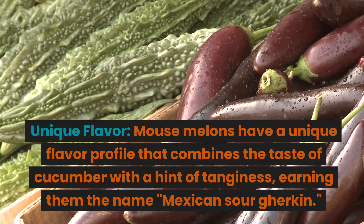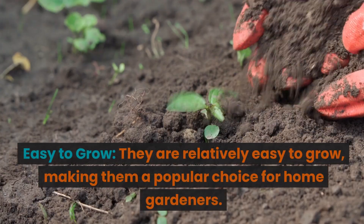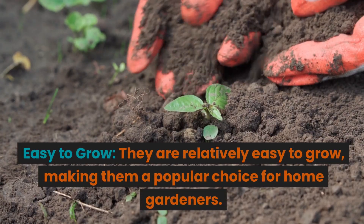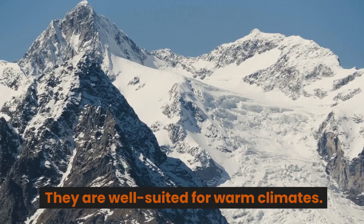Pros. Unique flavor: mouse melons have a unique flavor profile that combines the taste of cucumber with a hint of tanginess, earning them the name Mexican sour gherkin. Easy to grow: they are relatively easy to grow, making them a popular choice for home gardeners, and they are well suited for warm climates.